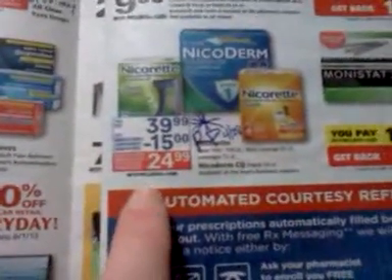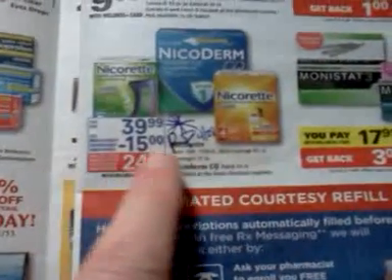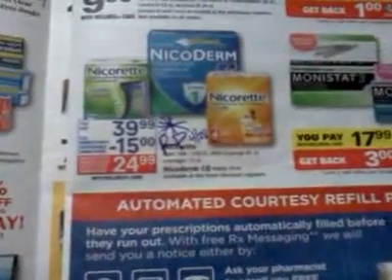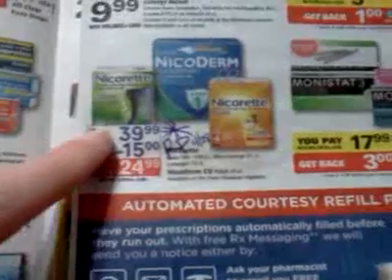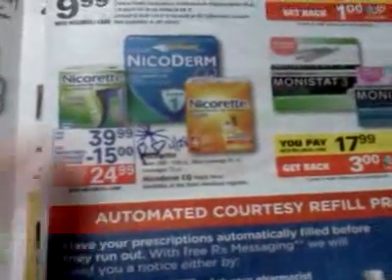The Nicorette and Nicoderm is a good deal. There's supposed to be a $15 coupon coming in the Red Plum on Sunday. I think some of the gold prices are better than $39.99, so they'd actually end up being a little cheaper. No upper awards, but if you need it, that'd be a good time to buy.